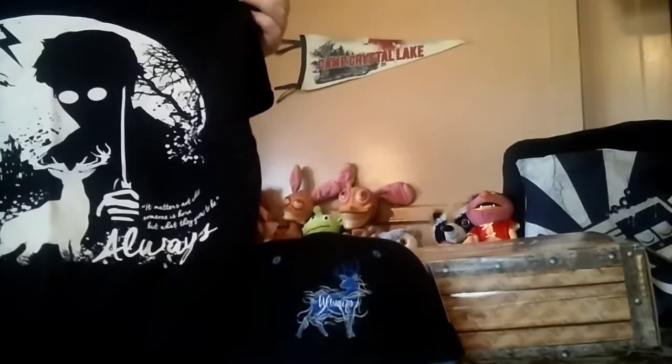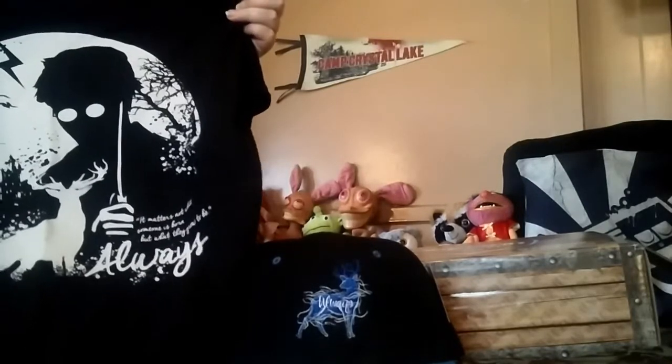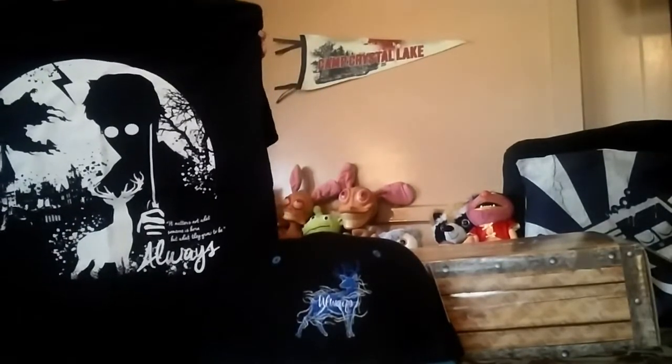It looks like it just fell out. I see 'always.' It is a black shirt, Gildan Soft Style — they're all Soft Style. And it says 'always,' and then it's got Harry and the lightning bolt and a Dementor. So that is really cool. This is like one I might keep for myself, or let her wear it. I can wear it once in a while.